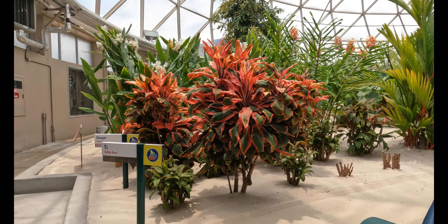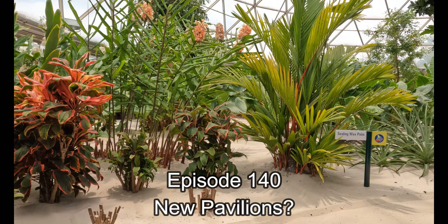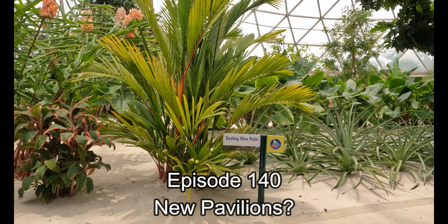Disney is filled with so many details, of course we just have to cover them all. Disney Details, Episode 140, New Pavilions?